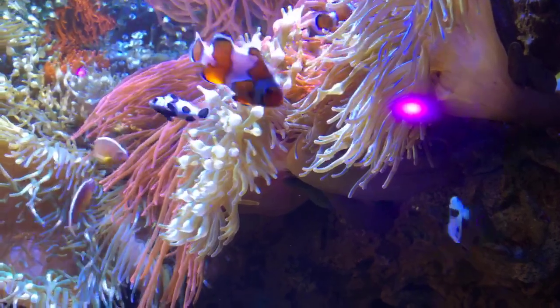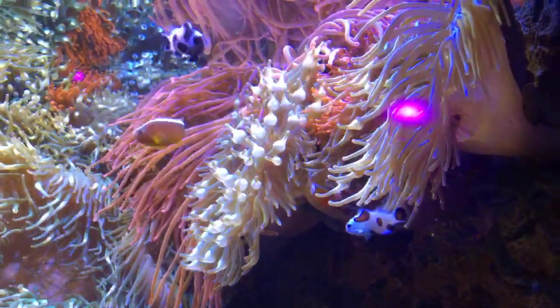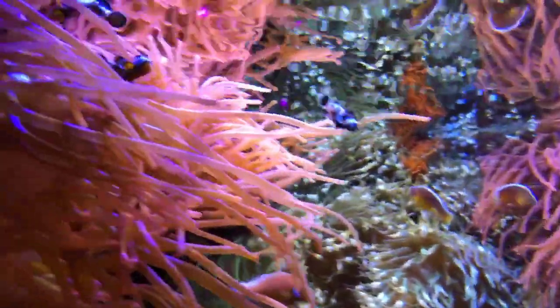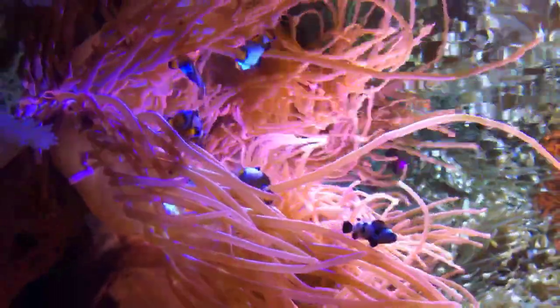The smaller ones in the front, for any clownfish enthusiasts, are black storms — we currently have five of them in the habitat. We also have some black ices in the top left corner, which have that whiter band with a black exterior.